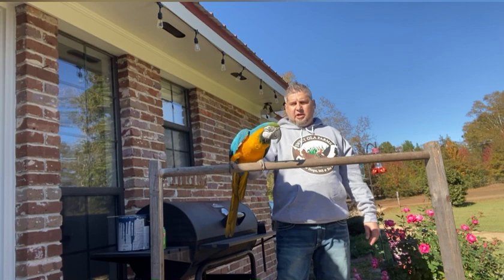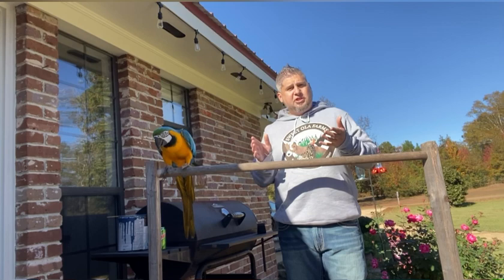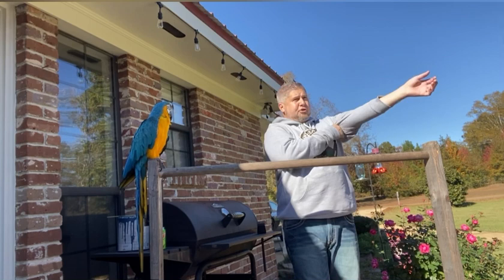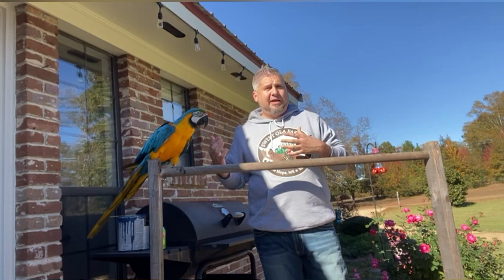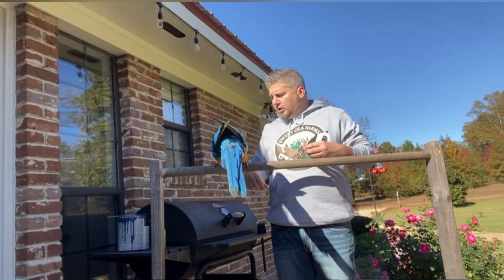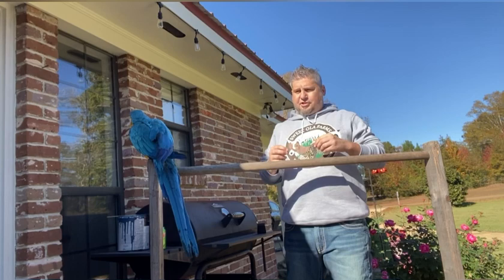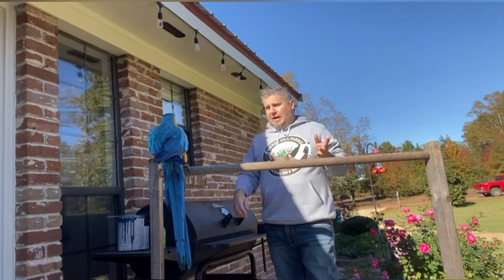Every time you get a phone call he gets really jealous. I have to either go outside to talk on the phone or go to the very back bedroom, and I can still hear him screaming at the top of his lungs because he gets very jealous of me being on the phone. When he does grab me a little hard I go 'ow,' and he knows that means it hurt. You'll even hear him say 'ow' while he's preening his feathers because he hurt himself.